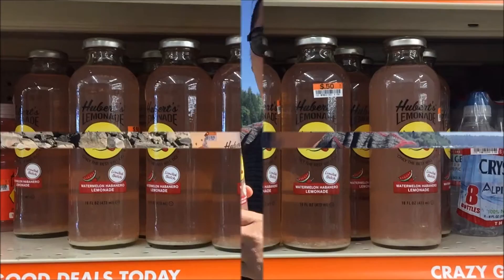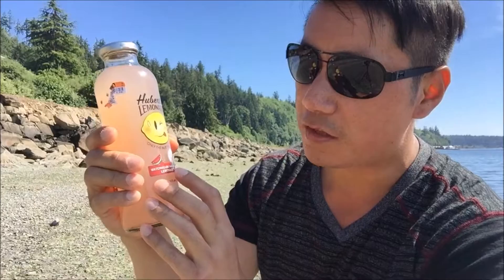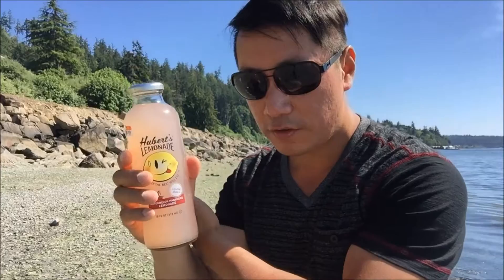Hey, what's up guys, welcome back to my channel. It is The Agent Phenom back with another spectacular drink review. I got this awesome Hubert's lemonade available in the watermelon habanero lemonade flavoring — that sounds very sexy right there.